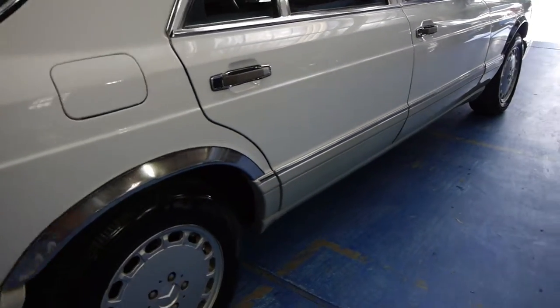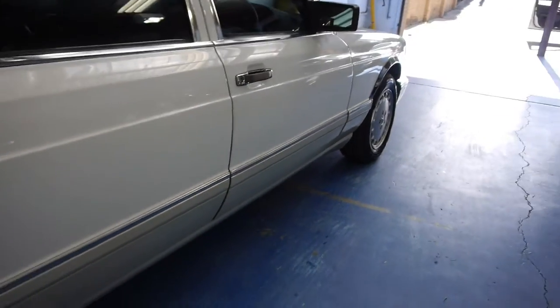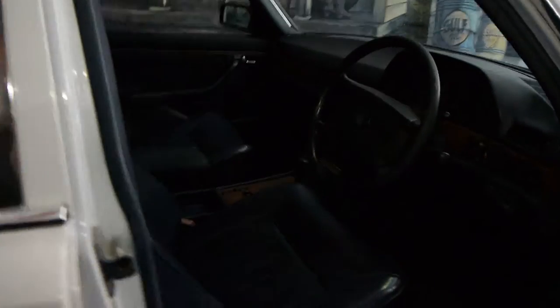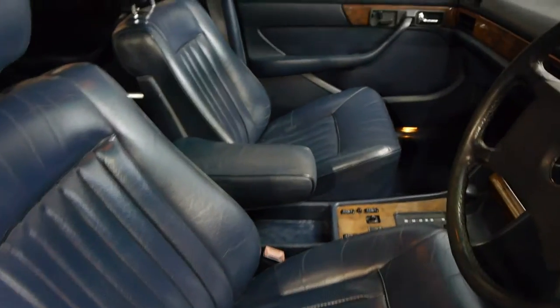Michelins on the back, Pirellis on the front. Those larger body panels at the bottom there are normally off what we call the update, which has the softer leather, the airbag, and the electric steering column. So this car has got the electric steering column and the bigger body panels, but it's got the harder leather.